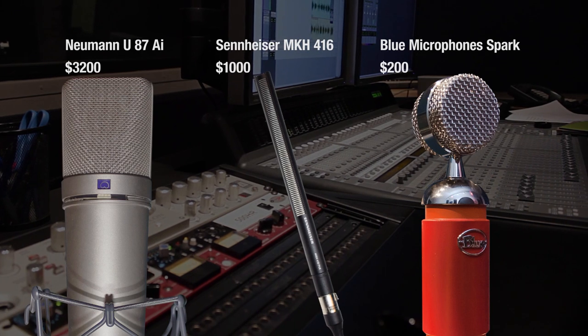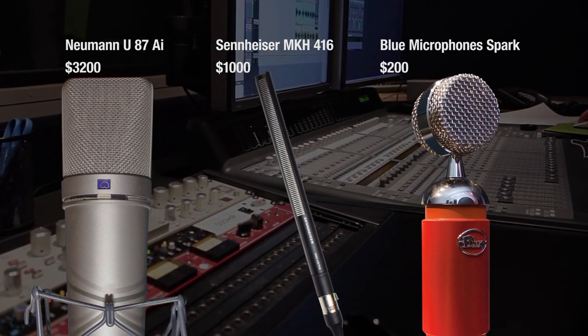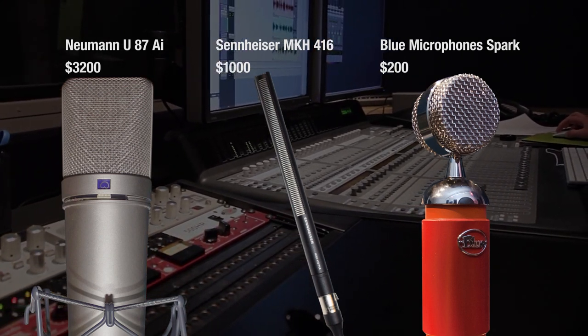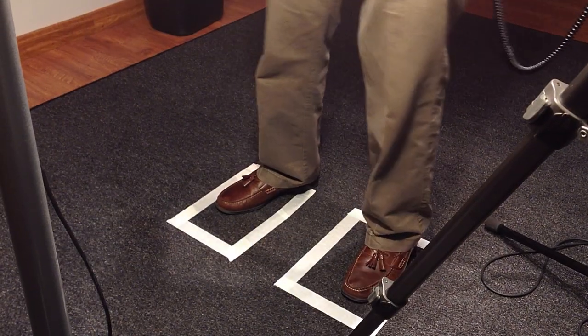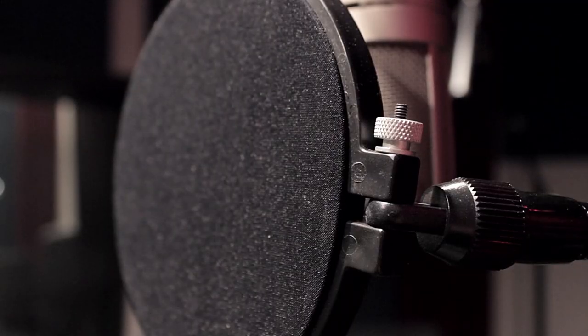All three of these mics are capable of recording a variety of different sources, but for this test we decided to focus specifically on their performance at capturing voiceover. To make the test as fair as possible, we decided to record in the same room with the same talent. The legendary Tom Olson donated his time and wit to help with this test. We recorded with Tom standing in the same spot, assuming the same distance from the mic capsule, and using the same pop filter.